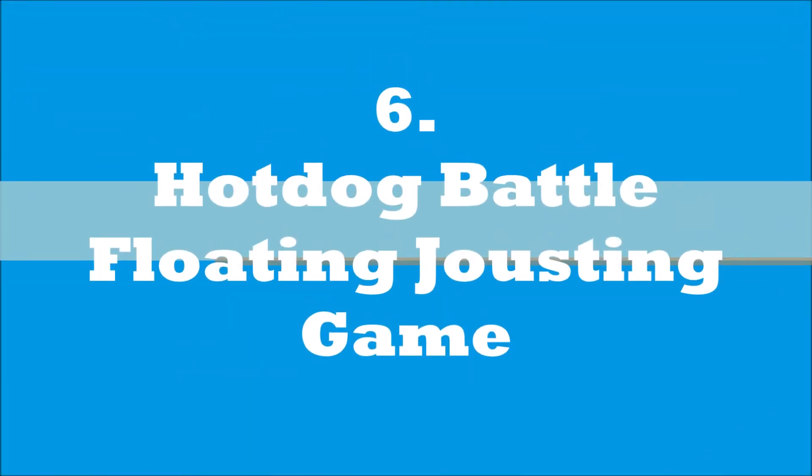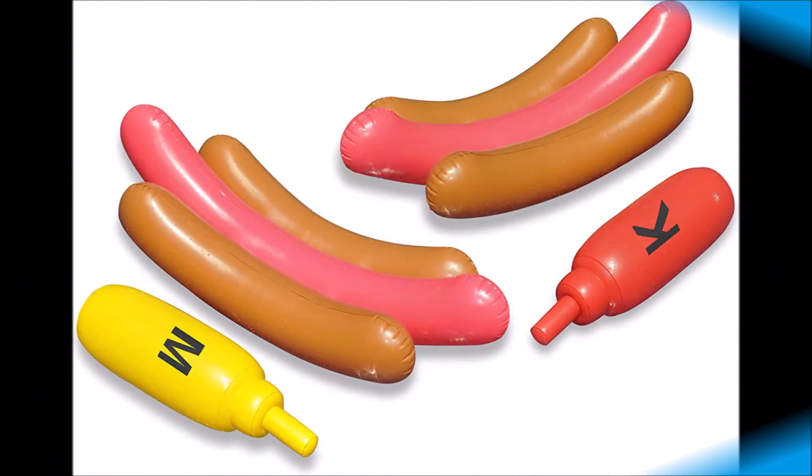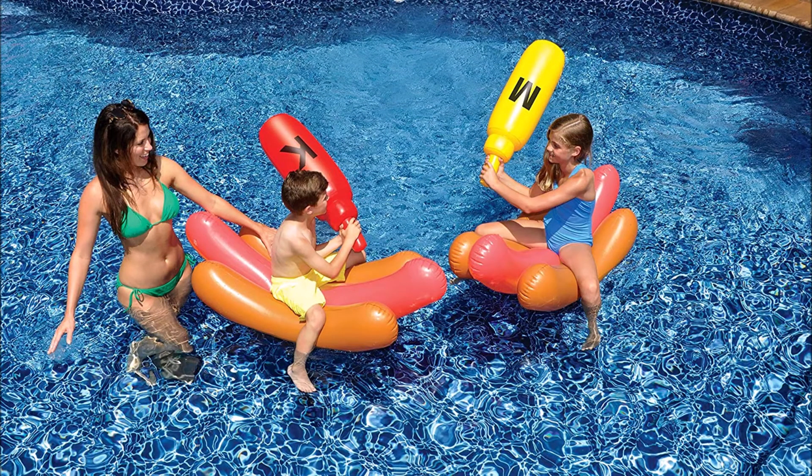Next on our list is the Hot Dog Battle Floating Jousting Game. Jousting games can be fun, but many find it difficult to play on noodles or floating logs, so use these floating hot dogs where the jousts are massive blow-up ketchup and mustard bottles. Whack the opposing player and the one who remains on the hot dog in the end is the winner.